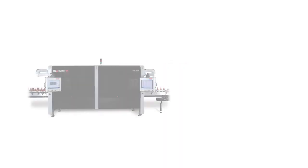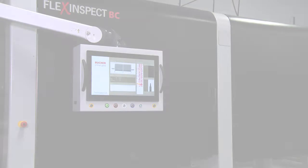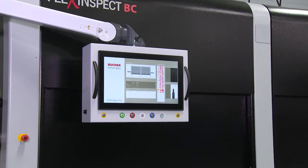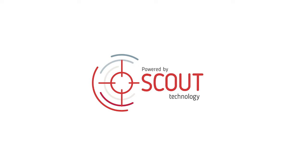Today, Bucher Emhart Glass is introducing their latest evolution in inspection machine technologies. This new platform offers our customers the flexibility to implement the latest advancements in inspection technologies available in the market. Welcome to Scout Technology.